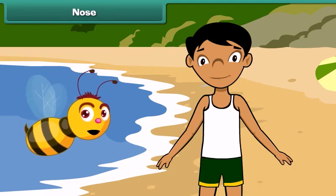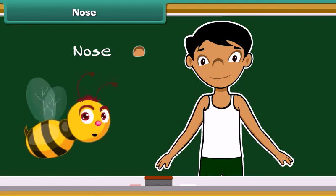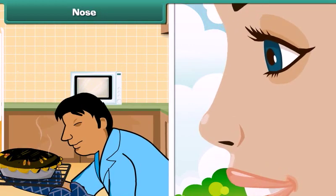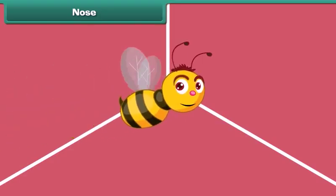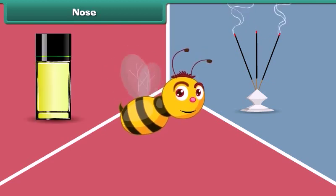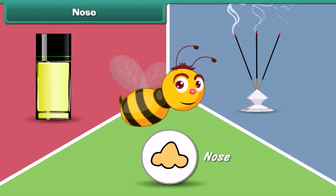The third sense organ of our body is our nose. We have one nose on our face. Nose is the organ of smell. It also helps us in breathing air. Do you know how we can differentiate and identify the smell of an agarbatti or a perfume? The nose helps us to identify the smell.